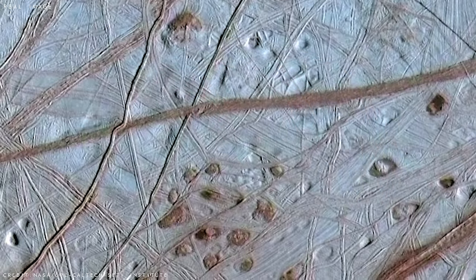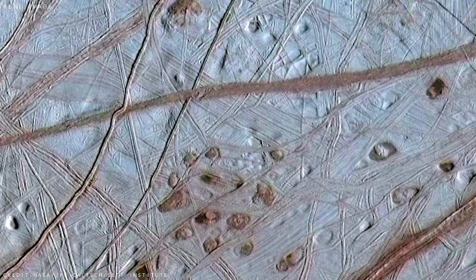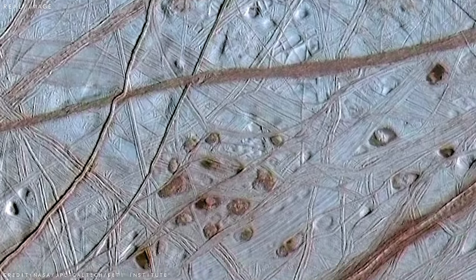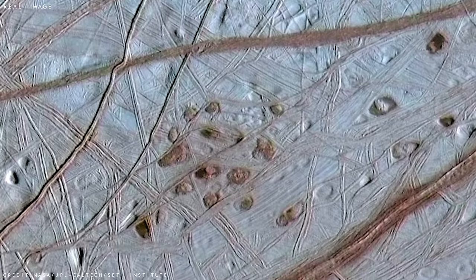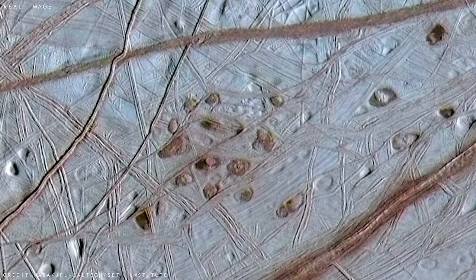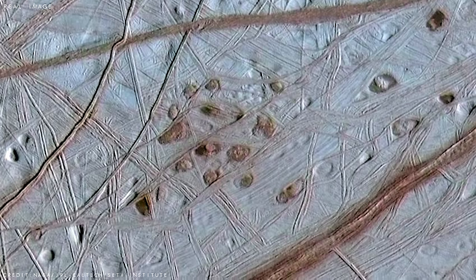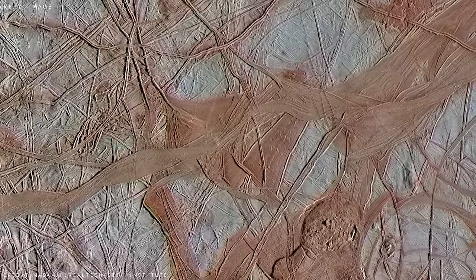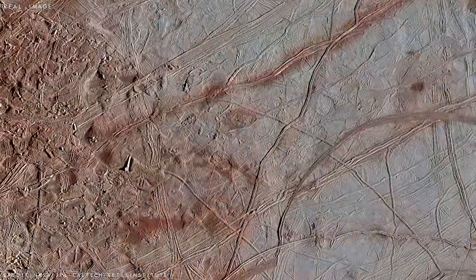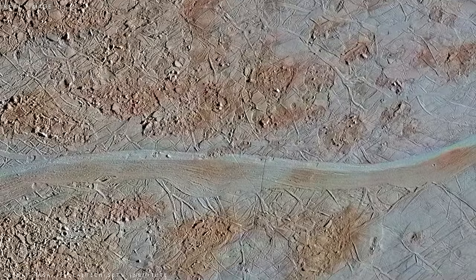Close up, fascinating features such as reddish coloured shallow pits — named lenticuli, which is Latin for freckles — were also spotted. These unusual holes are thought to be caused by warmer ice moving upwards from the bottom of Europa's ice shell, churning away like a frigid lava lamp, providing further evidence of that concealed warm ocean. Scientists found that Europa's linear ridges and bands are likely caused by Jupiter's strong gravity stretching and pulling the moon, which opens and closes ridges repeatedly, resulting in astonishing huge fractures.